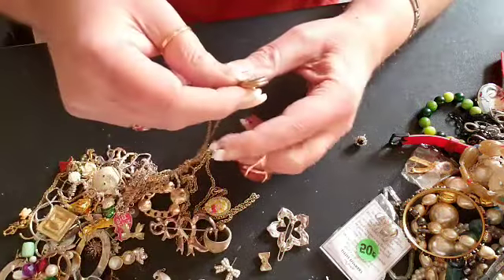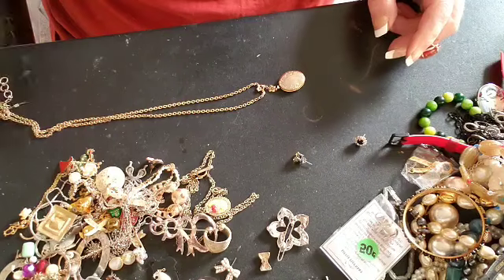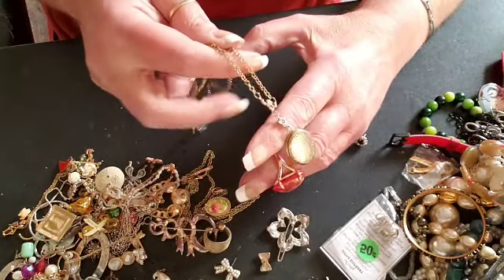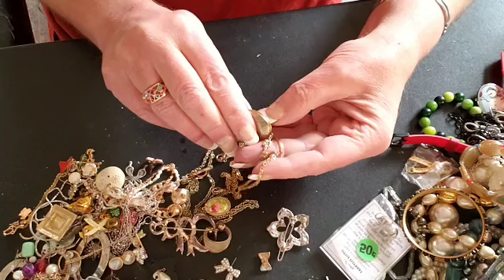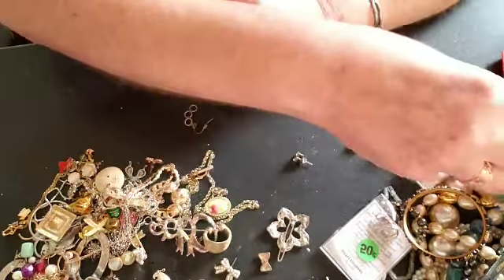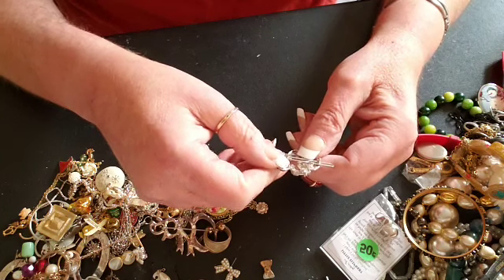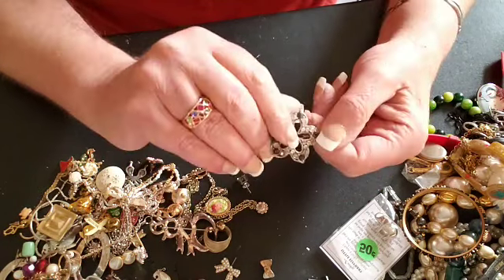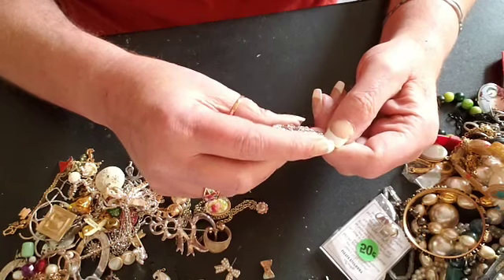Okay, what else do we have. Here is a locket — a necklace. Cute, cute, cute. Let's hope it doesn't have somebody's picture in there — nope, it does not.